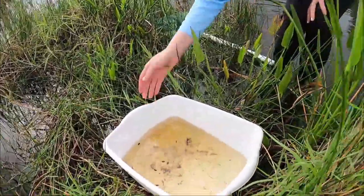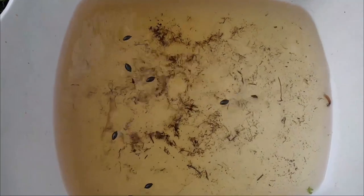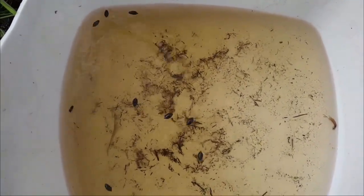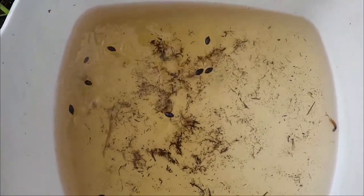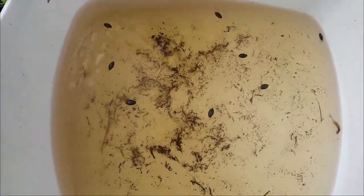Here we have our whirligig beetles. You can see how they get their name as they're kind of swimming all around in circles there. If you're hiking on our boardwalk trail, you can see them on top of the water. They do dive down and take an air bubble with them just like a scuba tank.